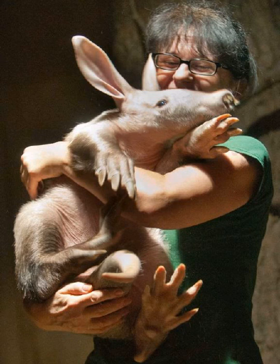Aardvarks have a keen sense of hearing that enables them to detect approaching predators. If they need to escape, they can dig fast or run in zigzags. If not, they can strike with their claws, tail and shoulders, and have been known to flip onto their backs and lash out with all fours.